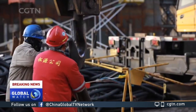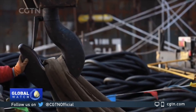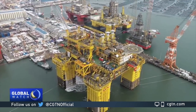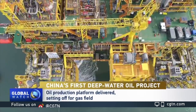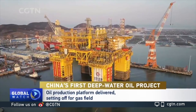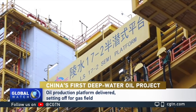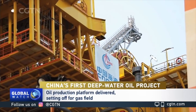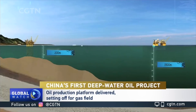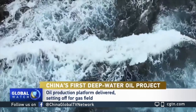After 21 months of construction, China's deepwater number one semi-submersible production and storage platform is finally on its way to where it will serve the country's first deepwater gas field in the South China Sea. The gas field, which is called Ling 17-2, is 150 kilometers away from the city Sanya in Hainan Province, and lies at a depth of 1,500 meters. Both these facts pose new challenges and uncertainties.